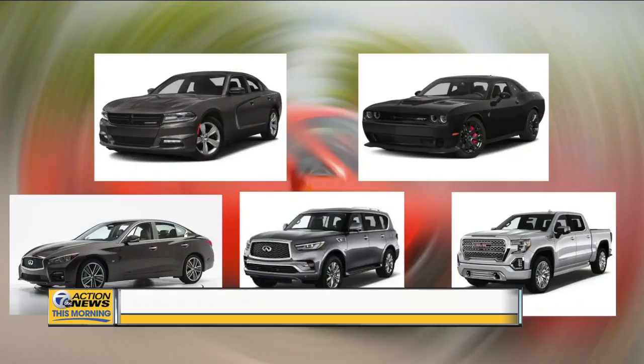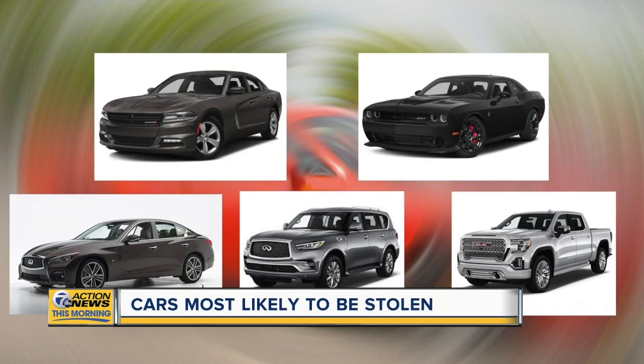Car thieves know what they want, and this morning we want you to know too, to help you avoid the pain and hassle of getting your car stolen. New this morning, we have the hot list of the cars most likely to be stolen according to the insurance companies.